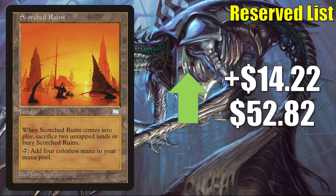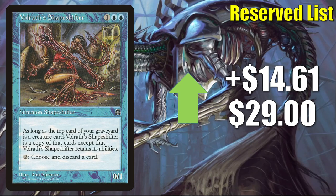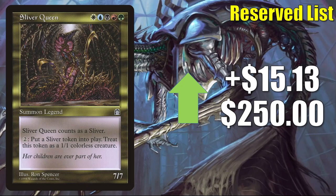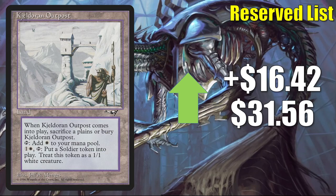Scorched Ruins goes up $14.22 to $52.82 this week — good in Commander Kozilek the Great Distortion builds and more. Balduvian Shaman goes up $14.61 to $29 — does see some Commander play, and I always thought it was a little undervalued. Cursed Scroll goes up $14.79 to $27.25. Here's the Sliver Lord on the reserve list: Sliver Queen goes up $15.13 to $250 this week. Sliver decks are always popular in Commander, and the Changeling-ability Shapeshifters in Kaldheim could be pushing this a little bit too.